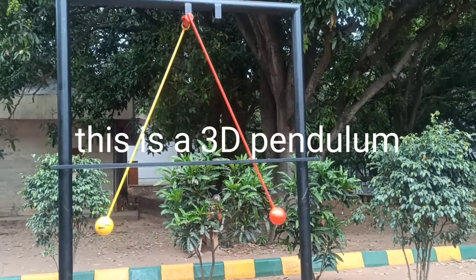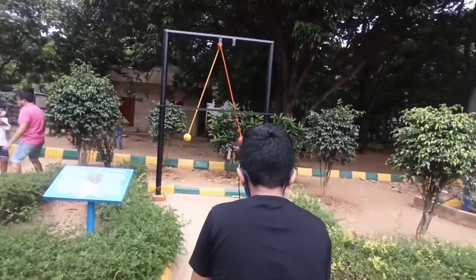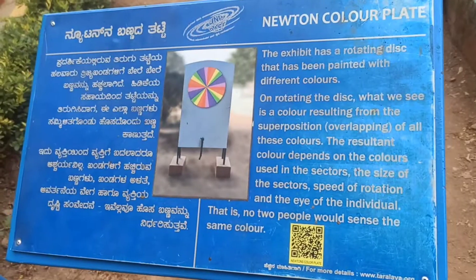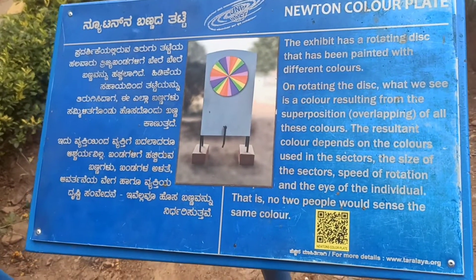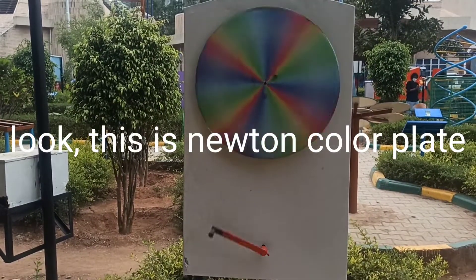This is a 3D pendulum. Look, this is Newton color plate.